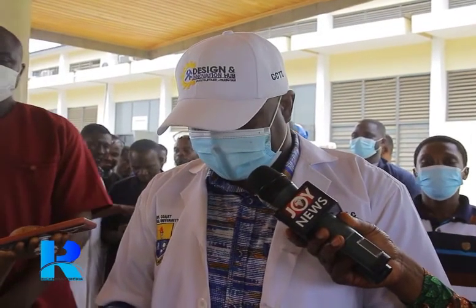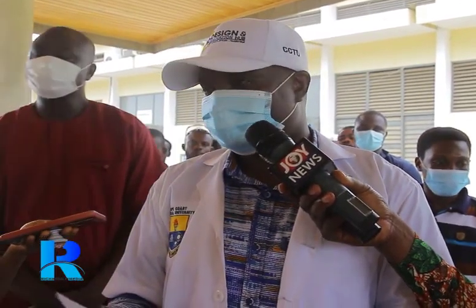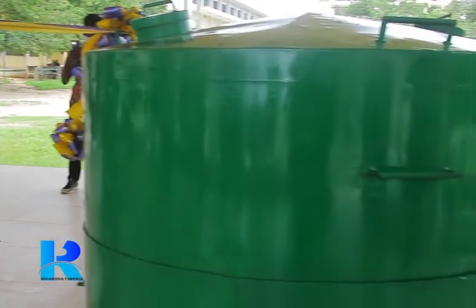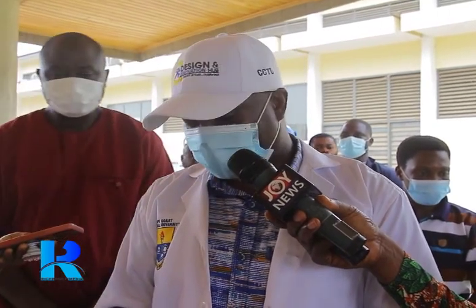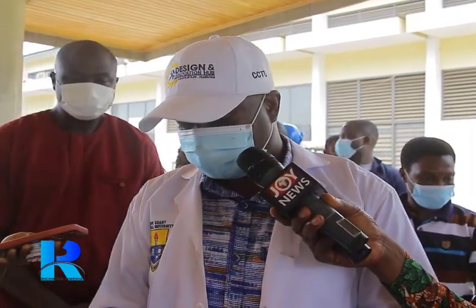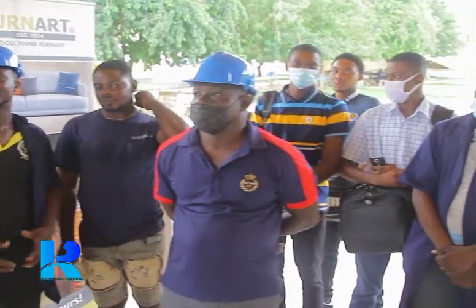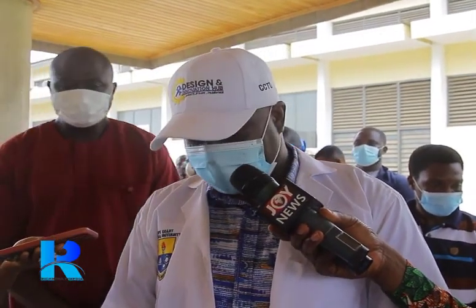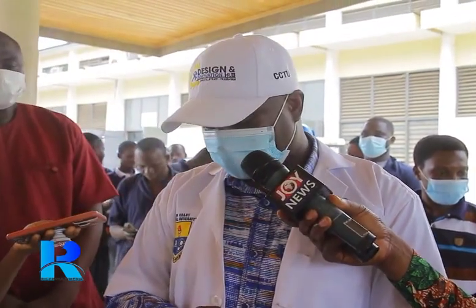We are gathered here today to unveil a briquette-making plant designed and fabricated by the CCTU Design and Innovation Hub. The vision of CCTU is to be a leading innovative and entrepreneurial university, recognized globally for its high-quality education, research, and innovation, with a reputation in green and clean technologies. Innovation and creativity are the first two core values of our institution. The CCTU Design and Innovation Hub is a focus unit positioned to facilitate the achievement of this vision.